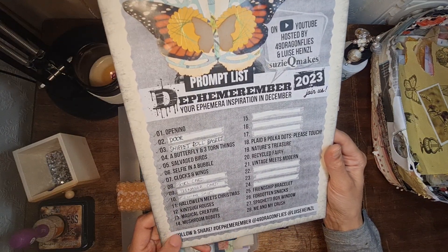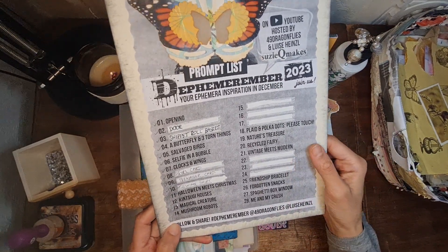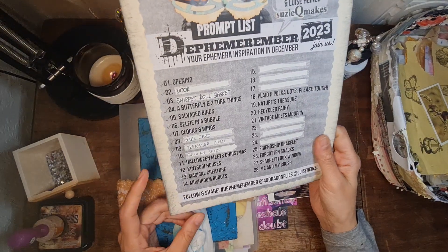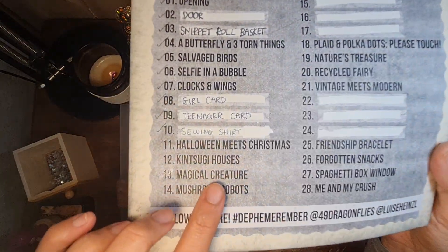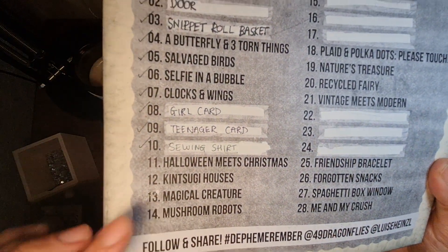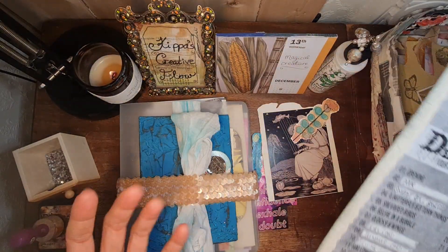So yeah, I'm hoping you'll be able to stretch it out all the way, Susie — you can do it! So today is a tricky one, it's called Magical Creature, and it's number 13, so I'm just like, what?